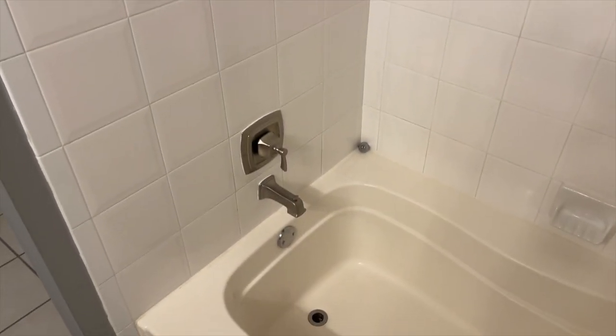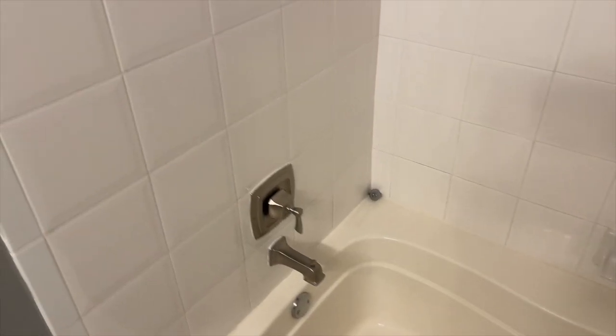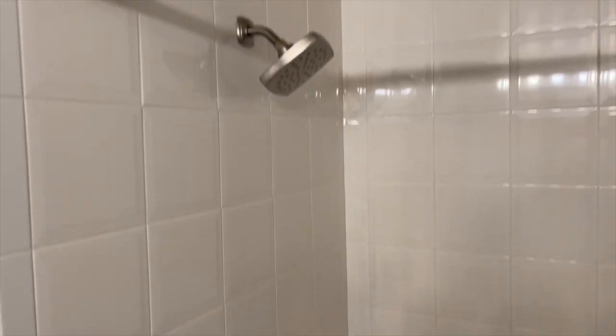Stainless steel fixtures — always nice. Looks like American Standard, and American Standard does have ones like that. Always love those square shower heads — those are great, very much like a rainfall shower head.